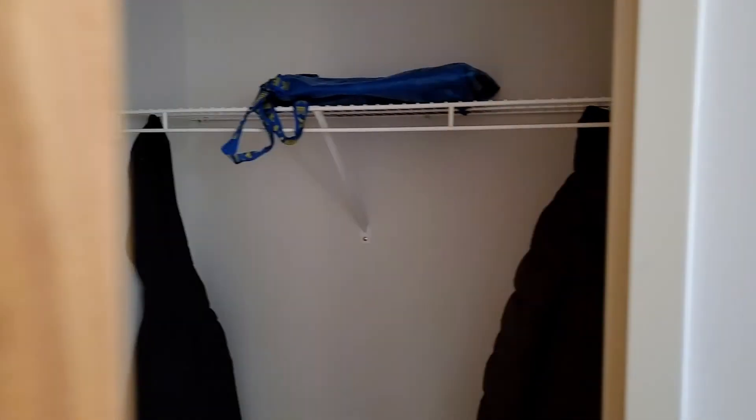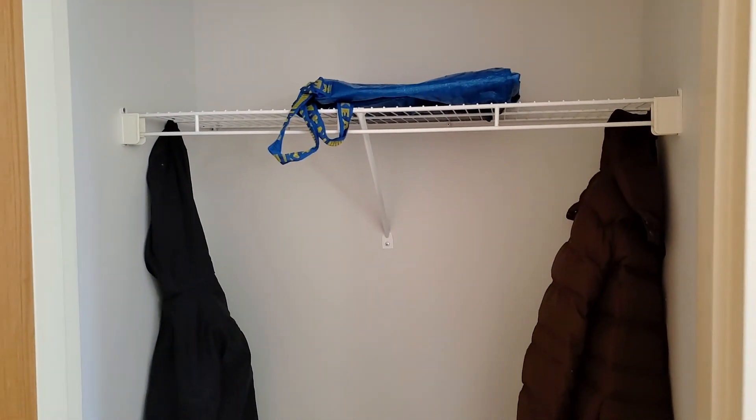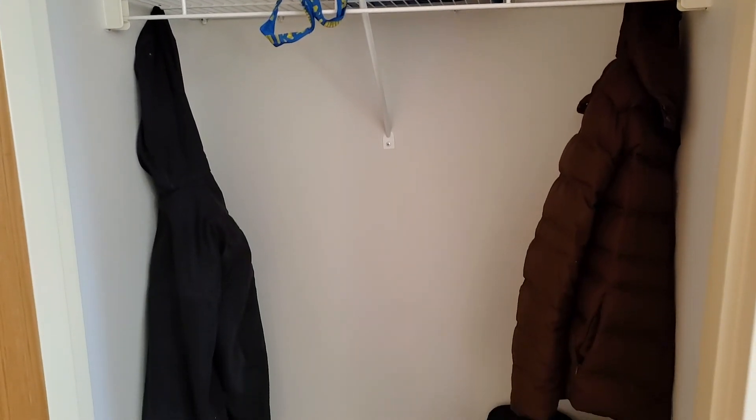Let's pass by the large closet as we go into the main part of the apartment. This is a generous-size closet, so you've got lots of room for storage here in the apartment.